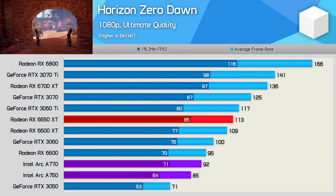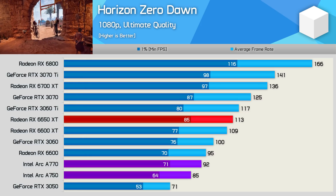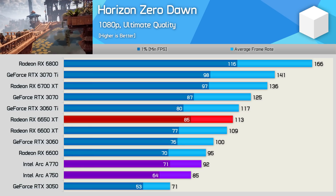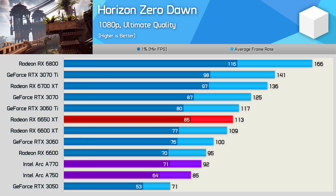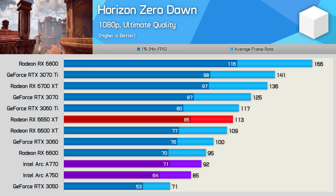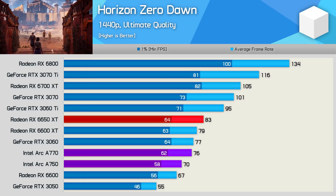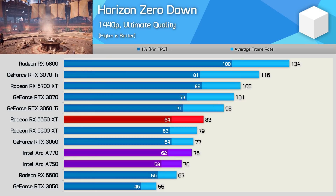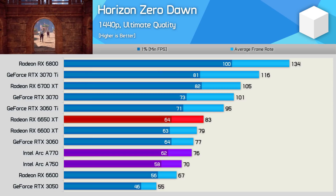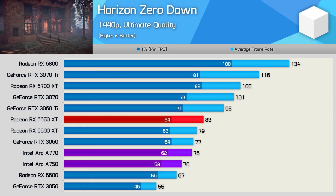Unfortunately, things do go a bit skew-whiff for the ARC GPUs. In Horizon Zero Dawn at 1080p, the A770 came in behind even the RX 6600, making it 19% slower than the 6650 XT and 8% slower than the RTX 3060 — a very disappointing result. Increasing the resolution to 1440p does help out a bit, and now the A770 basically matches the RTX 3060, but it's still 8% slower than the 6650 XT. The A750 is only delivering RX 6600-level performance, so not a good title for ARC.